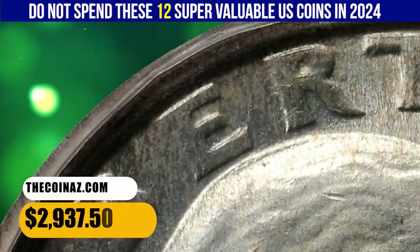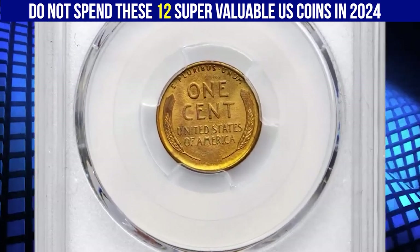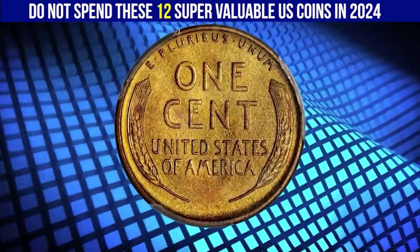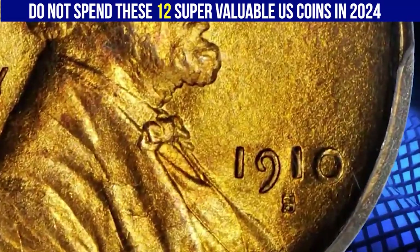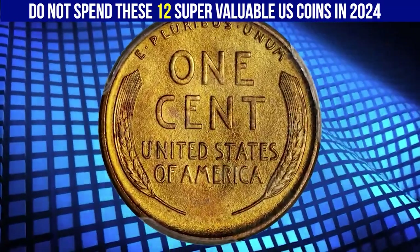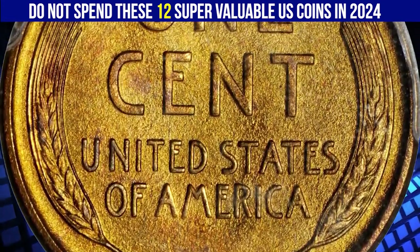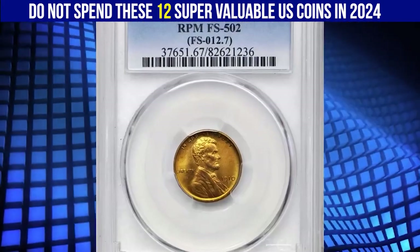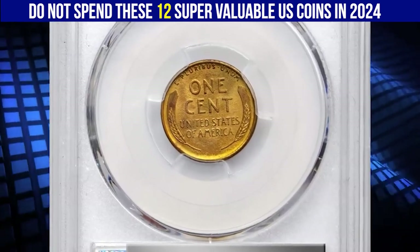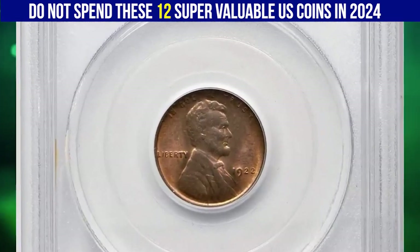Here is a 1910-S Lincoln cent with repunched mint mark — S over S — for the San Francisco branch, graded MS 67 red by PCGS. A pristine example of this rare variety with vibrant olive-gold coloration across each side. The fields are blanketed in dense, satin-like luster, and the coin is incredibly sharp throughout and free from notable blemishes. The 1910-S FS-502 is an underrated variety that sits in the shadow of more famous varieties like 1958 and 1969-S, but advanced Lincoln collectors recognize its true rarity. It sold for $19,200.